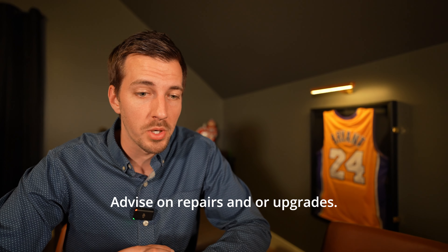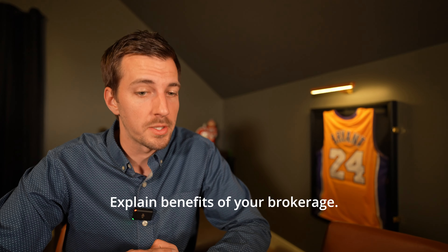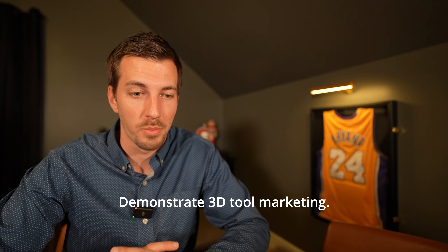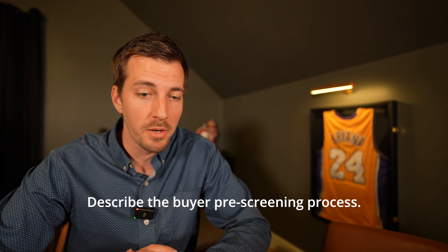Nine: advise on repairs and/or upgrades. Ten: provide home seller to-do checklist. Eleven: explain current market conditions. Twelve: discuss the seller's goals. Thirteen: share your value proposition. Fourteen: explain benefits of your brokerage. Fifteen: present your marketing options. Sixteen: explain video marketing strategies. Seventeen: demonstrate 3D tour marketing. Eighteen: explain buyer and seller agency relationships. Nineteen: describe the buyer pre-screening process.